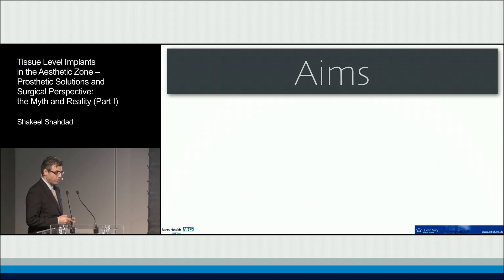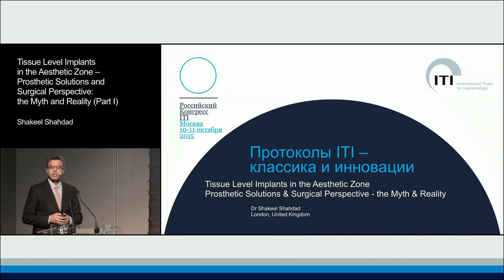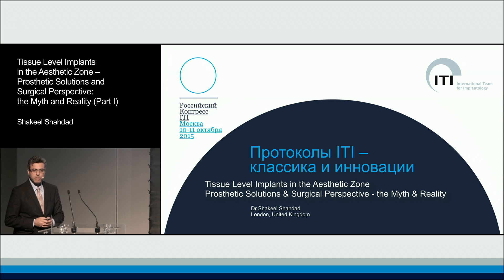My remit for today is to talk about tissue level implants in the aesthetic zone. This is quite a contentious issue considering that everybody these days wants to place bone level implants, and they seem to be very much in fashion.